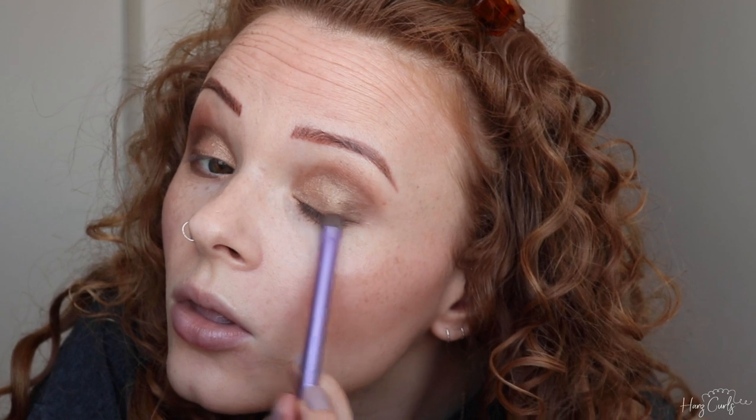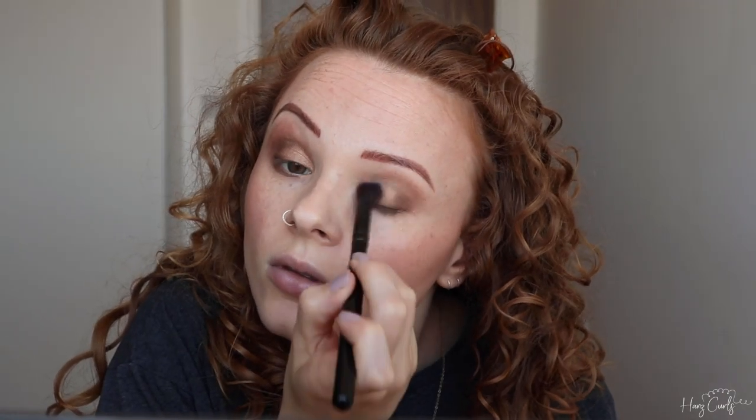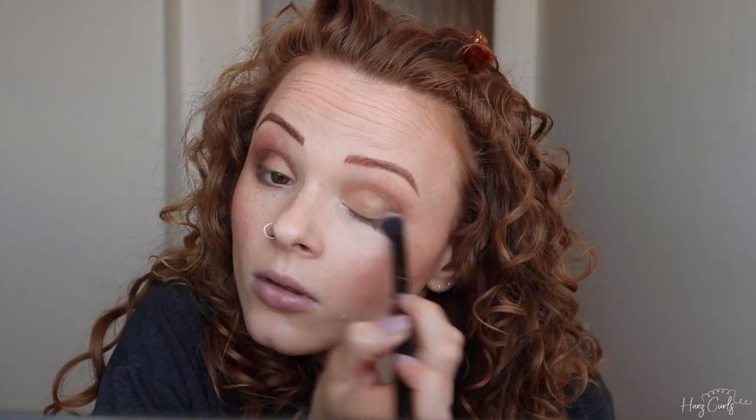I then do the same technique with the shade Smog — does anyone else pull weird faces when doing their makeup? To blend the eyeshadow look together I take a fluffy brush across each eye. This is also a really useful step if you accidentally applied too much eyeshadow, as it really helps blend it in.